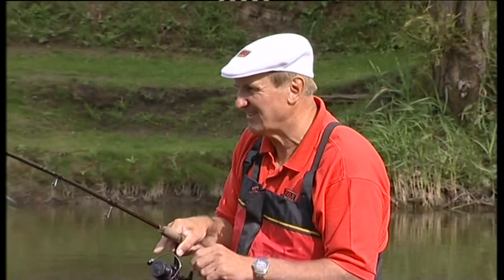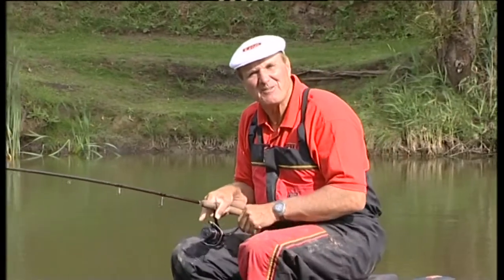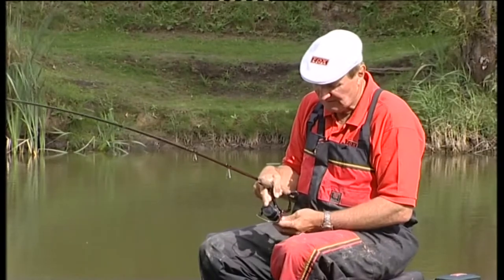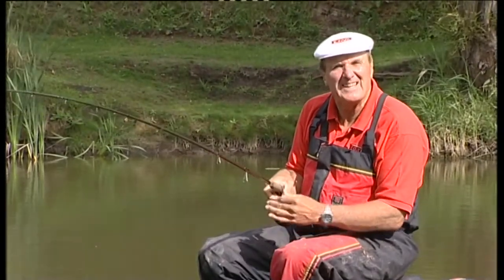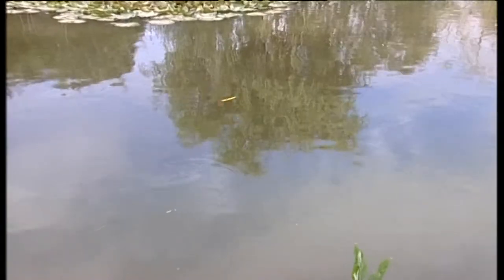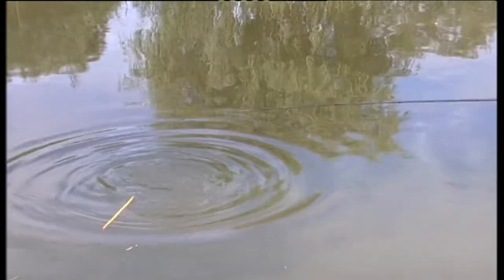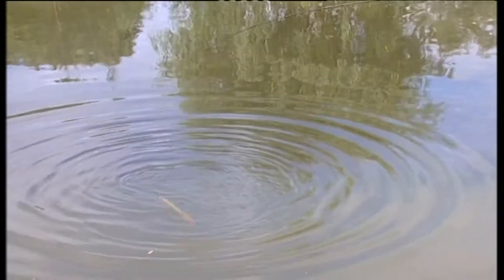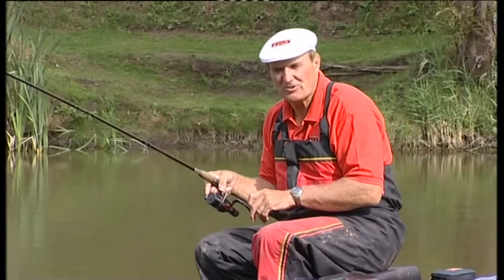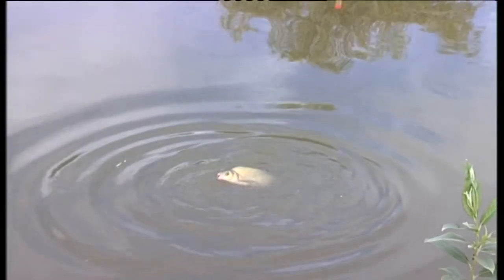I'm into a good fish straight away. I'm at Pisces Caravan Park today making a programme on my waggler fishing secrets — just all the bits and pieces that I've learnt about waggler fishing over the years. I began by putting a few balls of ground bait out just to get some fish round, and after two or three casts I'm into this fish. It feels like a good one.